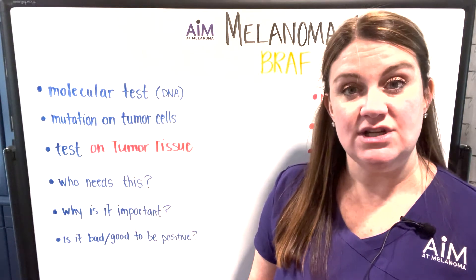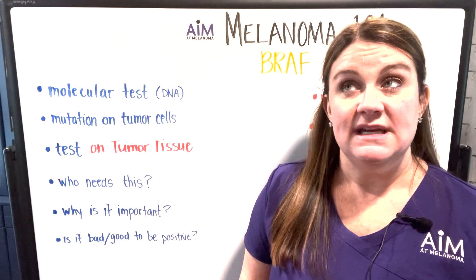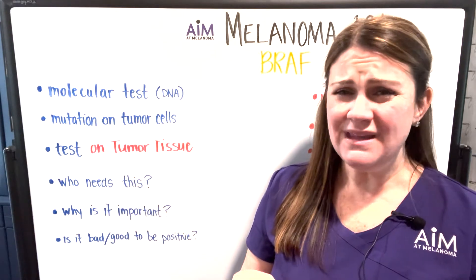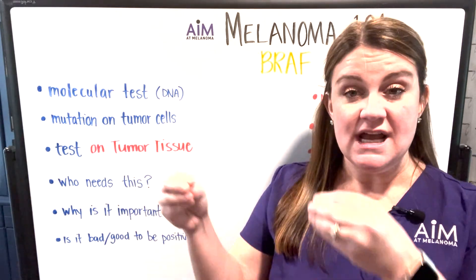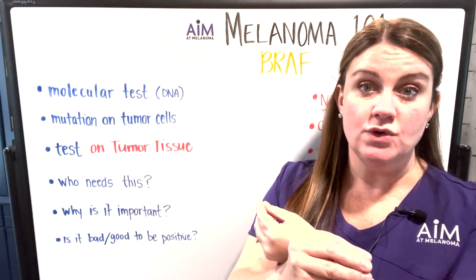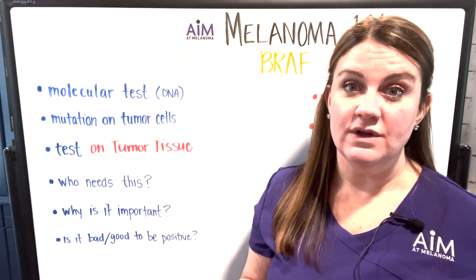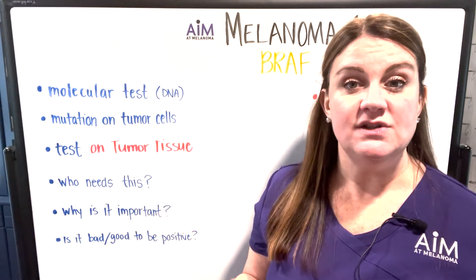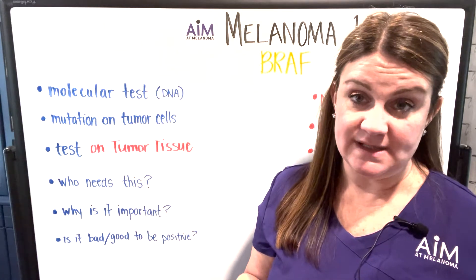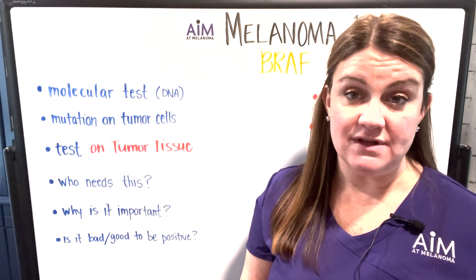What a mutation actually is, is a change in the normal DNA structure of a cell. In the case of the V600E mutation, it's actually a switch — without going too much into biology, it's switching the V and E where they would normally be placed in the sequence of DNA. Just know that BRAF is a mutation in the DNA on your tumor cell. About 50% of cutaneous melanoma patients will have this mutation.